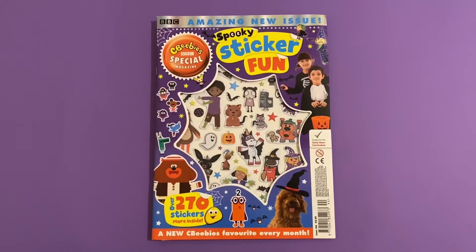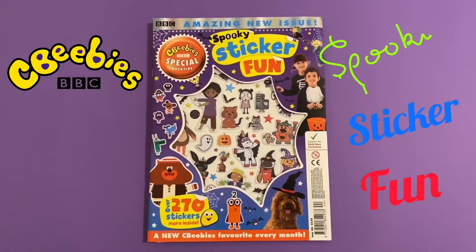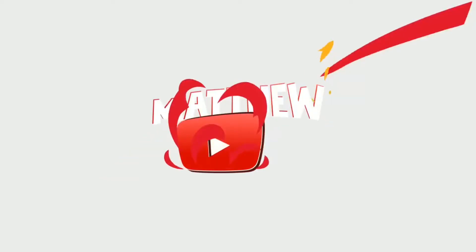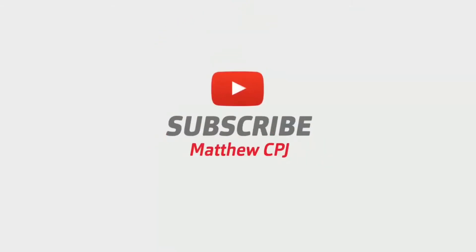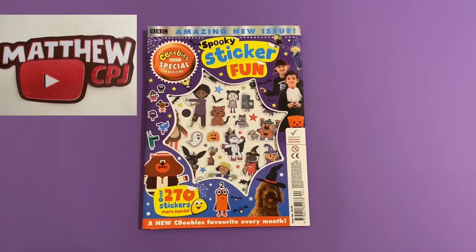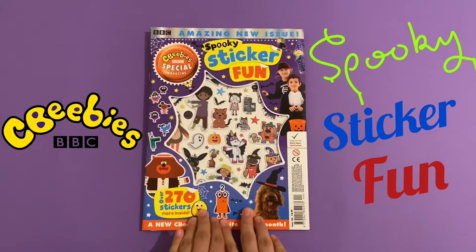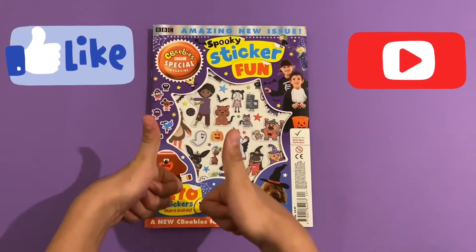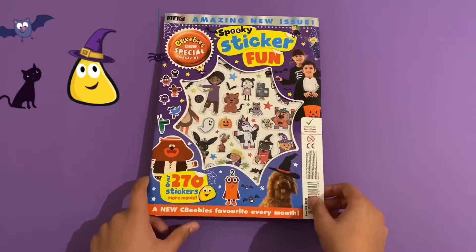Hello guys, this is CBJ here with the CBEEBIES Spooky Sticker Fun Magazine. Before I start, please like and subscribe. It's got over 270 stickers and more inside.